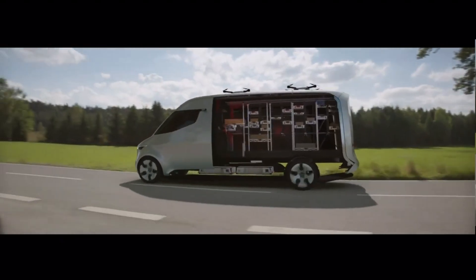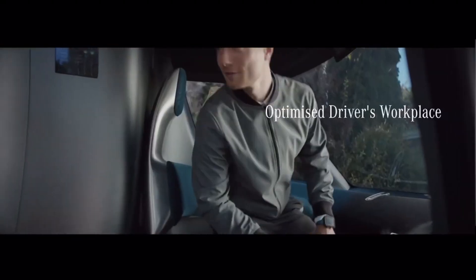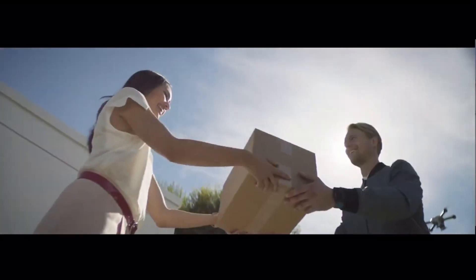Its eye-catching design features an LED matrix for communication and a black panel radiator grille with a wide windshield. There is a lack of information regarding the Vision Van's price, but the fact that Mercedes-Benz vans begin at $49,900 suggests that it will compete in the luxury segment.